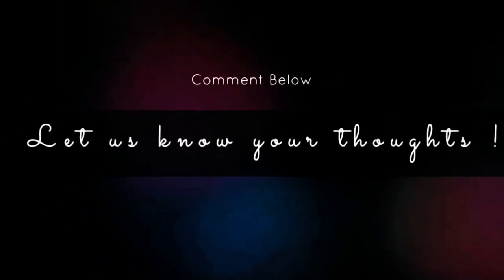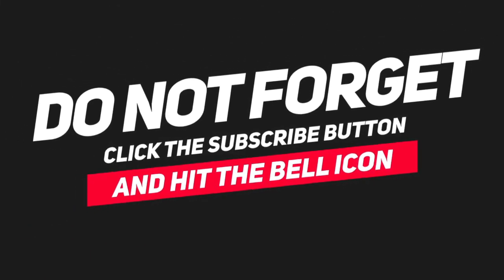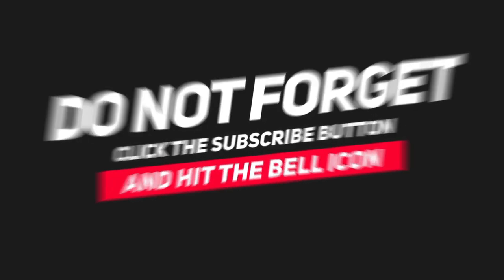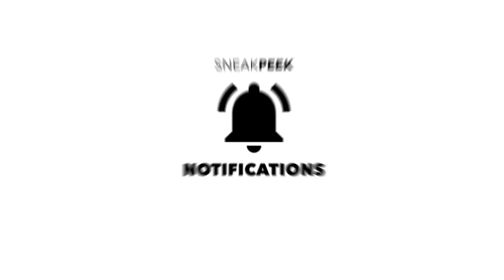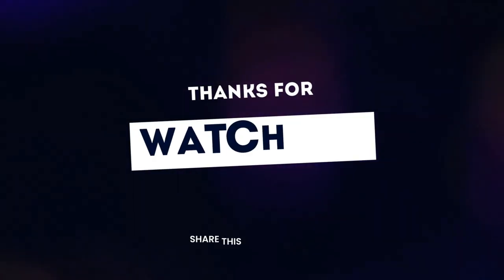That's all for this video. I hope you enjoyed it. Let us know your thoughts in the comment section below. If you haven't already, don't forget to subscribe and press that like button. Also, hit the bell icon so you never miss new updates from us. Thank you for watching, and we will meet you in the next one.